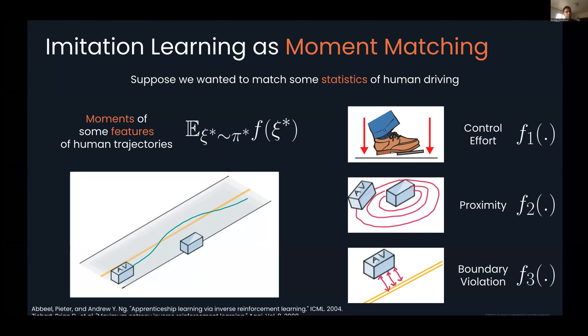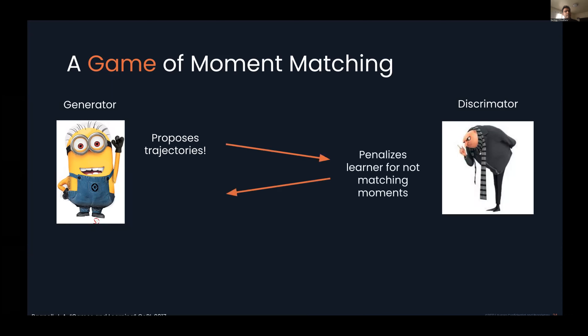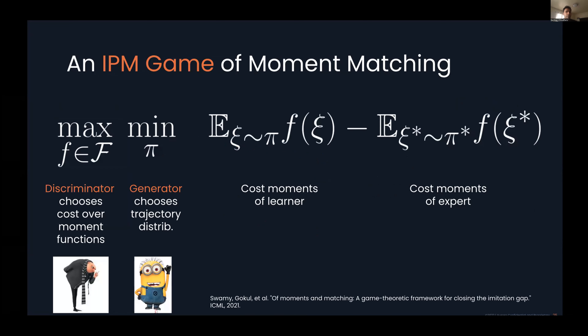How do we solve this moment-matching optimization problem? A powerful way to frame this is as a game played between two players: a generator and a discriminator. The generator begins by proposing trajectories; the discriminator penalizes the learner for not matching moments of the human; the learner updates trajectories and the game continues. A formal way to capture this is an IPM game. IPM stands for Integral Probability Metric and is an increasingly common way to measure divergences between two distributions. The nice thing about IPM is that the class of discriminators is linear, giving really nice performance guarantees. Total variation, Wasserstein — these are all examples of IPMs.